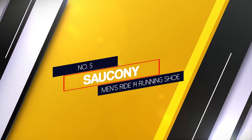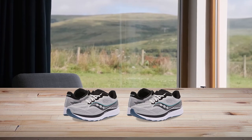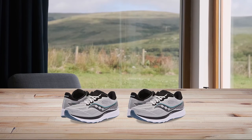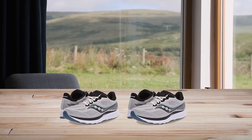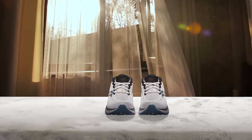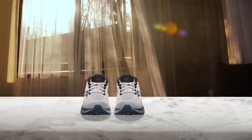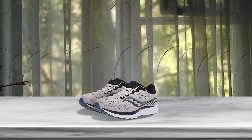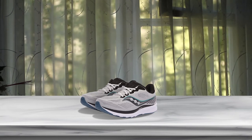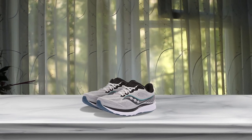5. Saucony Men's Ride 14 Running Shoe. The Saucony Ride 14 is a great all-round shoe with features beneficial to runners with Achilles tendonitis. The Ride 14 has an 8mm heel offset, which helps to ease Achilles pain. It's ideal for those who have natural pronation and for runners who want some cushioning but don't need a ton of extra support. The shoe's rubber sole is designed to provide great traction and added flex for a natural running feel, and its traditional lacing system combines with a soft and stretchy upper to help you dial in a custom fit.